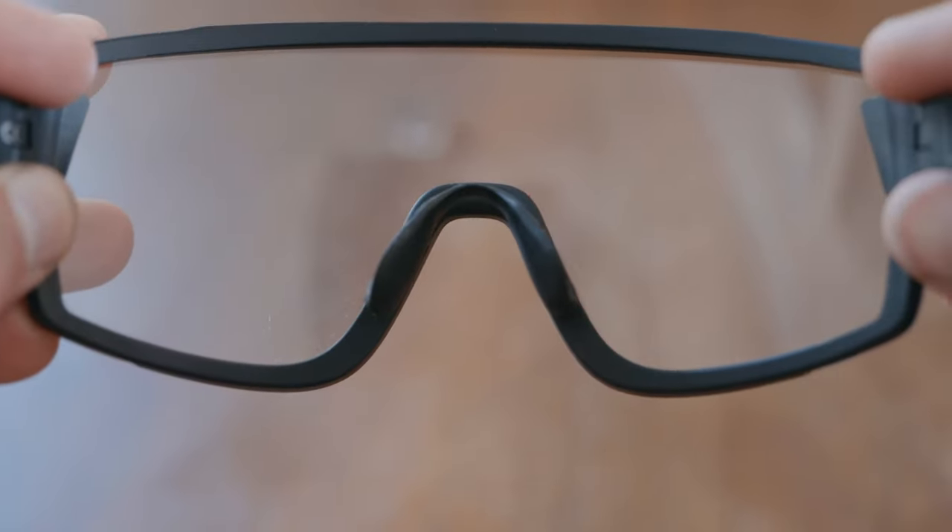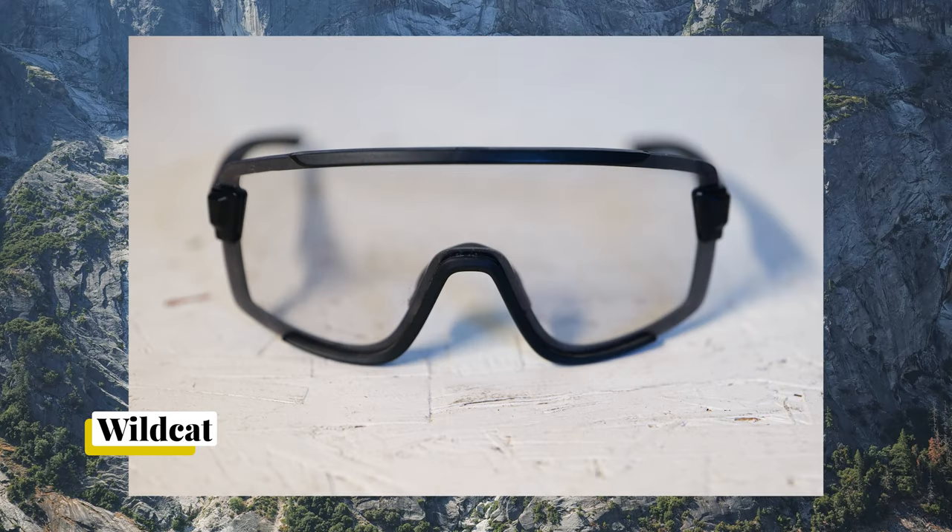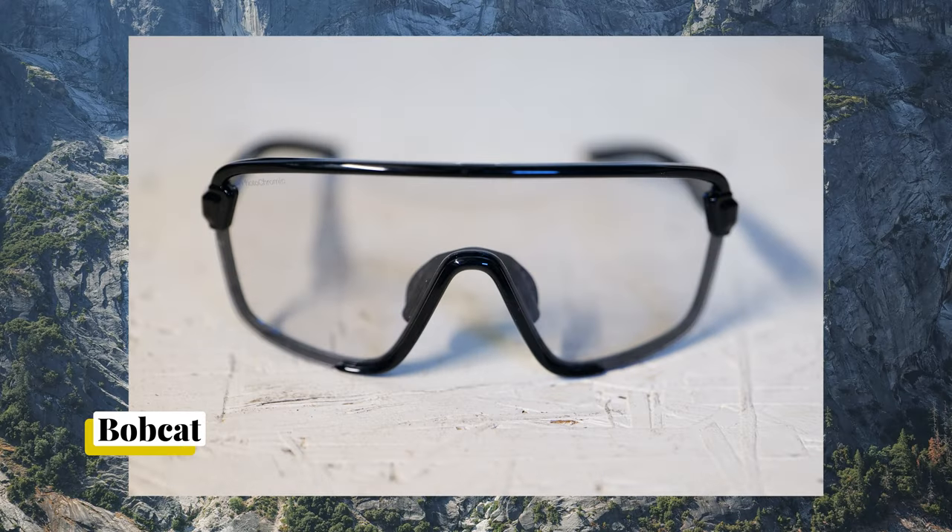The Wildcats are great if you have a bigger head, but if you have a medium or even a small head, the Bobcats are going to be the way to go because they're going to stay on your face a bit better. Quick review and comparison between the Wildcats and the Bobcats.